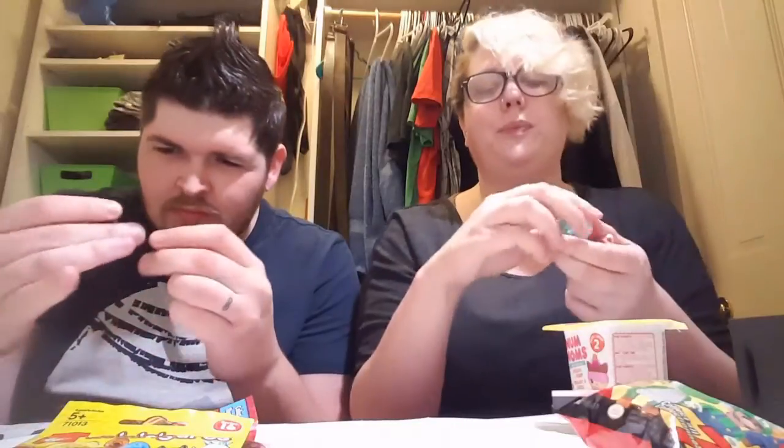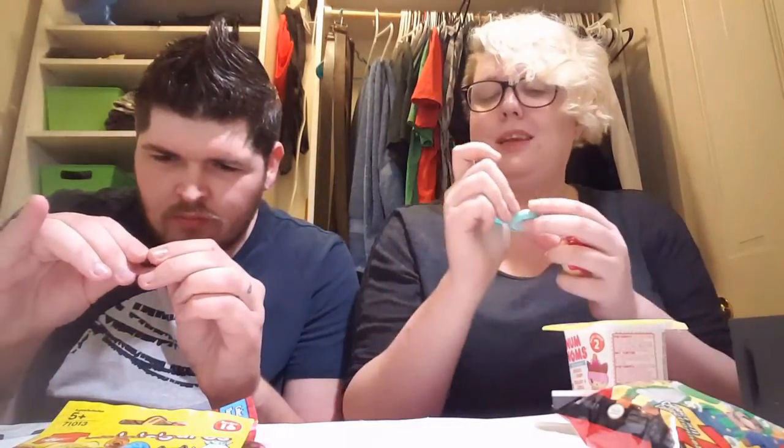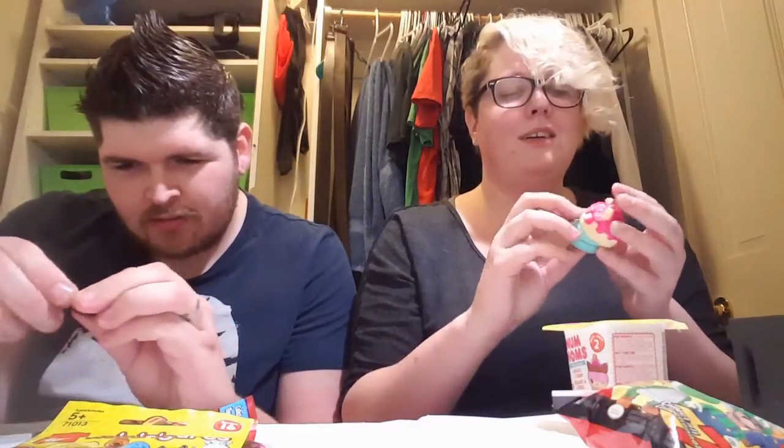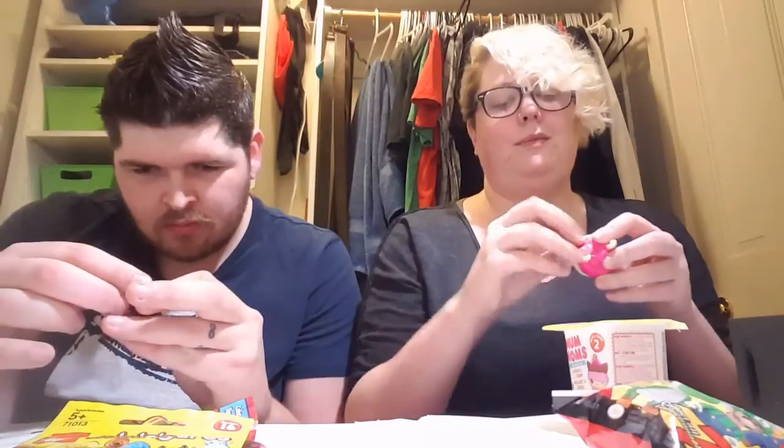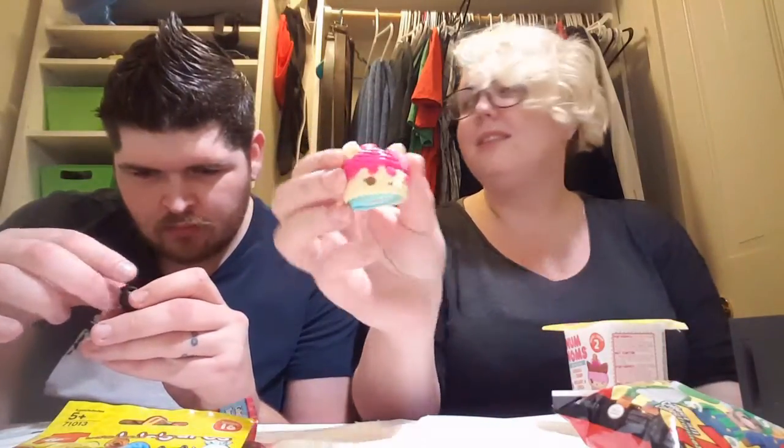I think this is lip gloss, and it smells like mint. Where does this go? I think it goes around his neck. And she's just so cute. It's a lip gloss — I'm so lucky I got a lip gloss.